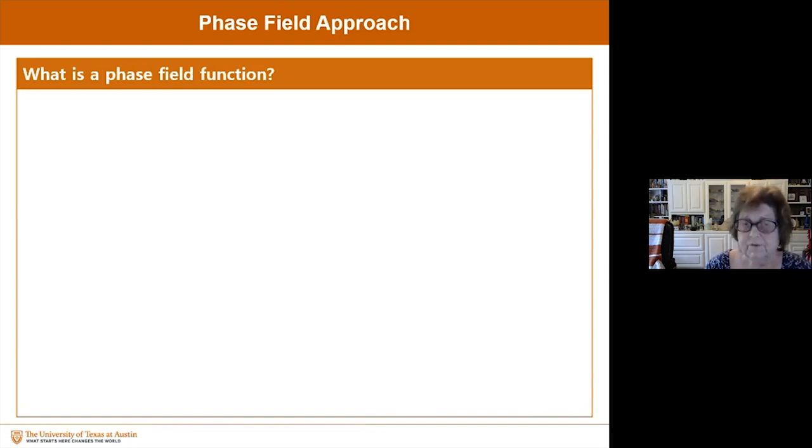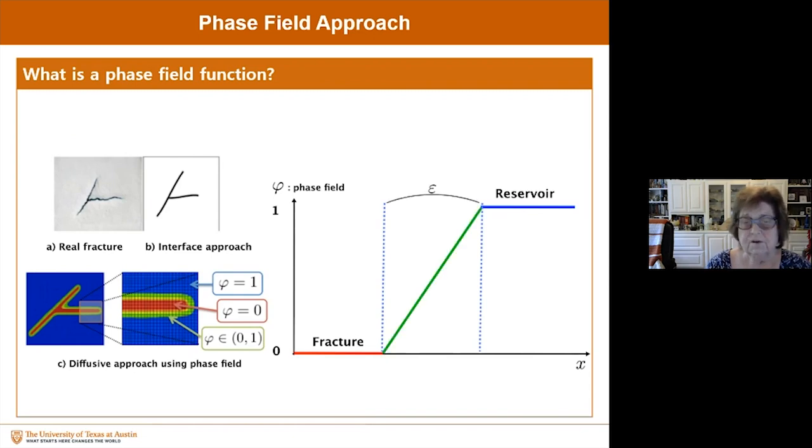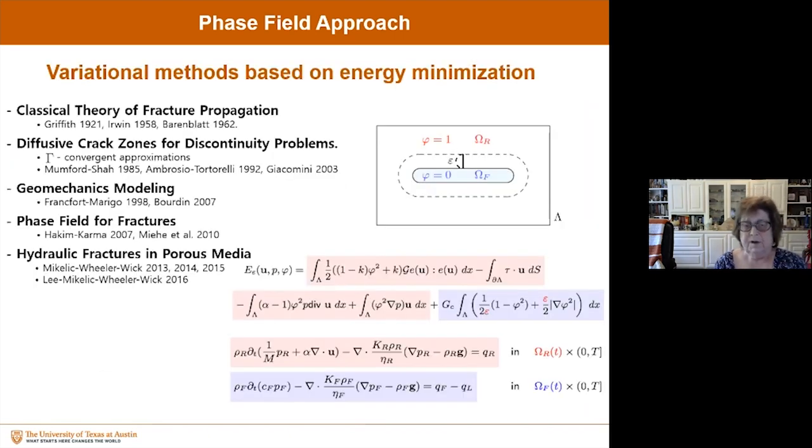We start out with what is a phase field function. In these cartoons I show a real fracture and an interface approach. Here is the phase field variable φ: outside the fracture, φ is one; inside the fracture, φ is zero. Then you have a green-yellow region where φ varies between zero and one. This diffusive approach represents the phase field. Between the fracture and the reservoir, we have this epsilon. There are a number of papers involved in the development of variational methods based on energy minimization.